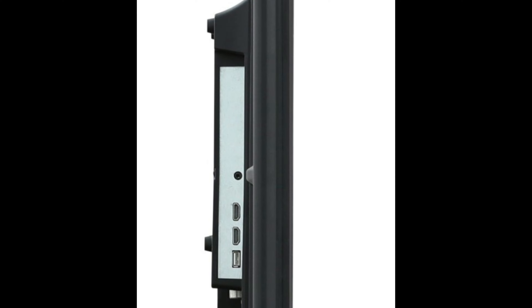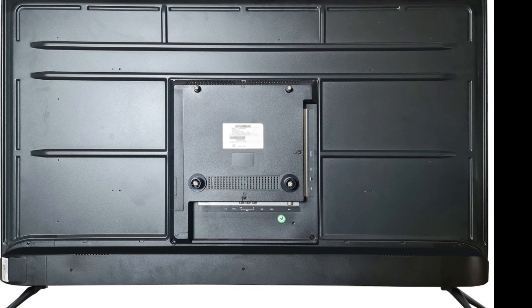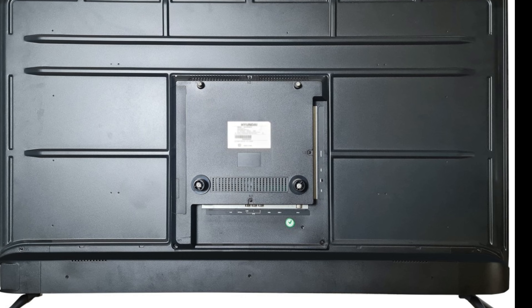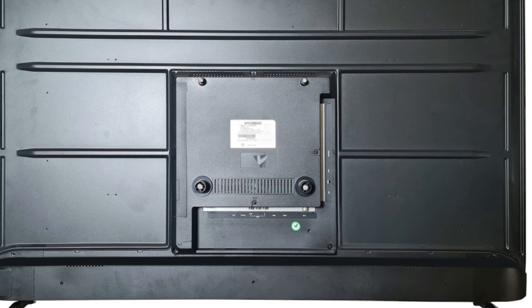Bluetooth Connectivity: This TV ensures that you are always connected to your favorite gadgets and enjoy gaming, music, and more by making it simple and flawless to connect Bluetooth devices such as joysticks, headsets, woofers, and more.